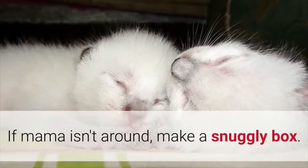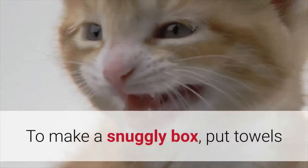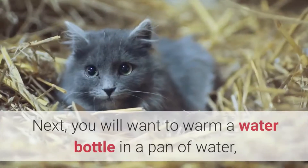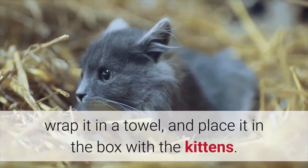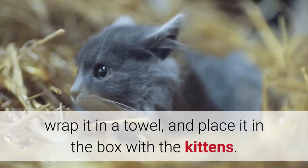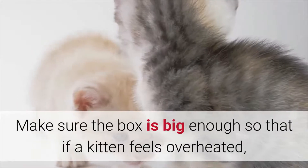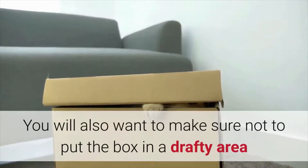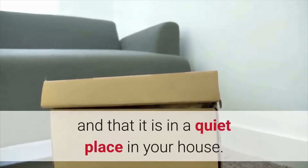If mama isn't around, make a snuggly box. To make a snuggly box, put towels or old blankets in an open top box and put the kittens in it. Next, warm a water bottle in a pan of water, wrap it in a towel, and place it in the box with the kittens. Make sure the box is big enough so that if a kitten feels overheated, they can move away from the bottle. Also make sure not to put the box in a drafty area and that it is in a quiet place in your house.